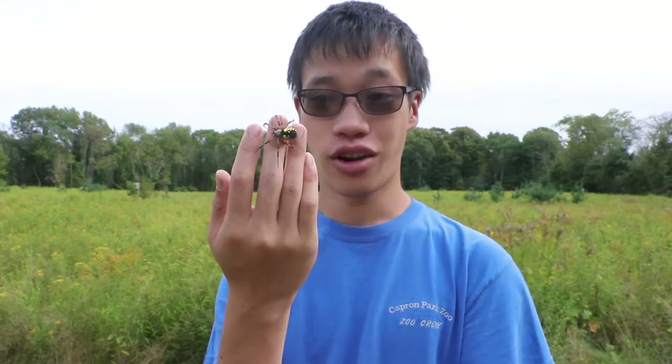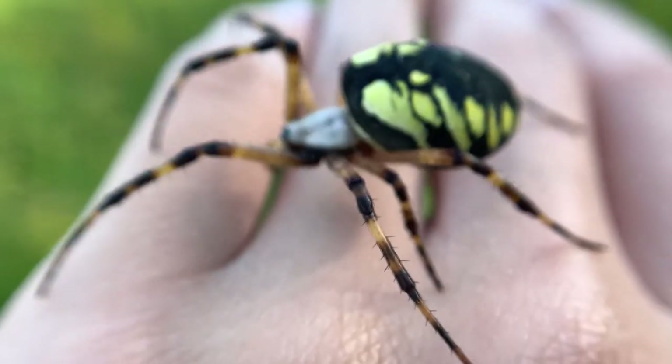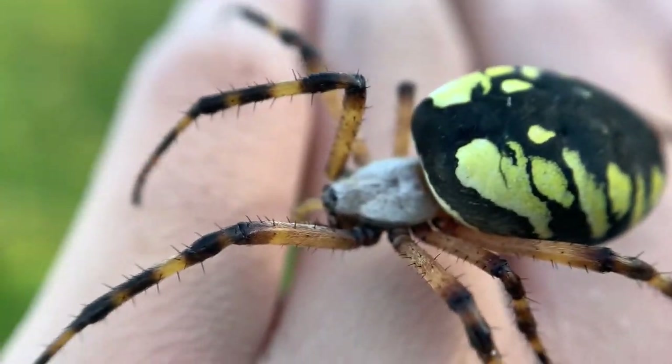An animal like the black and yellow garden spider poses no threat to people. You can just admire them from their webs as they go around catching insects for you. They are a great form of pest control, so before you try to kill one of these spiders, just keep in mind that they're a great animal to have around your yard.